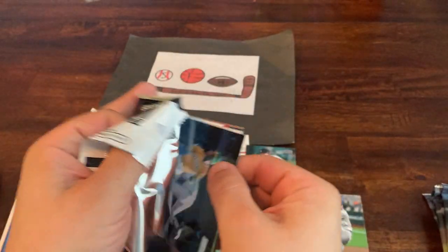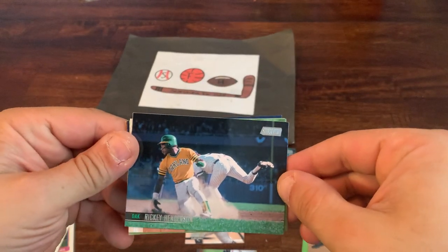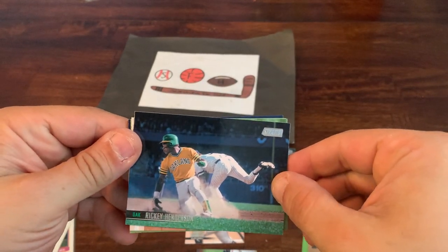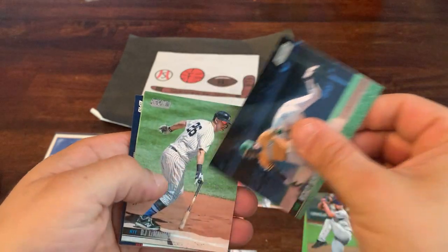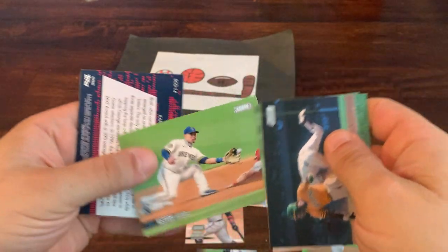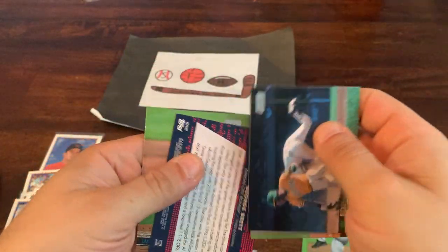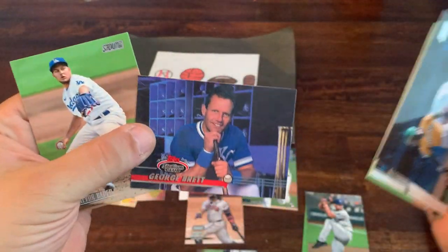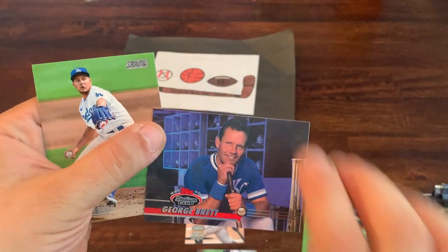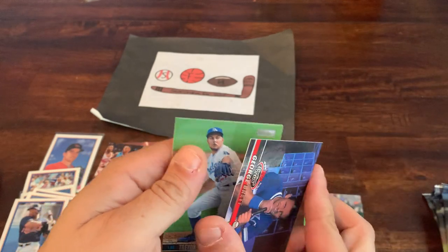Pack three: Rickey Henderson stealing third, DJ LeMahieu, Keston Hiura, George Brett on a throwback Stadium Club design — pretty cool — and Trevor Bauer. Nothing too wild in that pack. Pack four features Jazz Chisholm on the back and Jake Cronenworth — arguably the best rookie in the set — making a big push for Rookie of the Year in the National League, having a fantastic year. Getting that sleeved up.